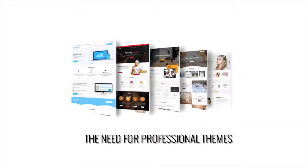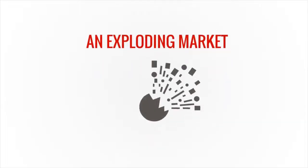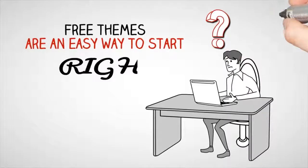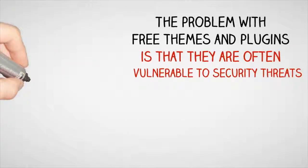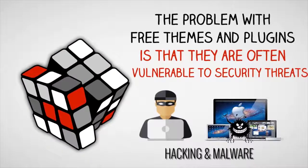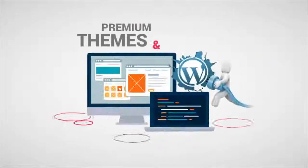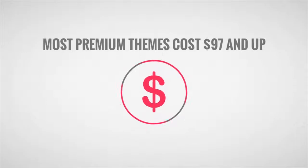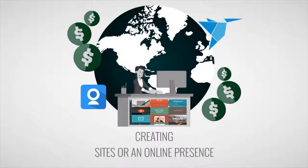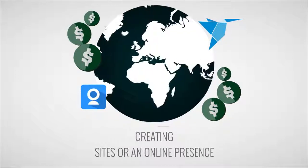Because of that, the need for professional themes is an exploding market, and theme and plugin developers are constantly putting out new themes and plugins. Well, free themes are an easy way to start, right? The problem with free themes and plugins is that they are often vulnerable to security threats like hacking and malware. Premium themes and plugins are definitely the best choice, but the cost can add up fast. Most premium themes cost $97 and up. If you're creating sites for customers, or building an online presence for yourself, that can add up fast.